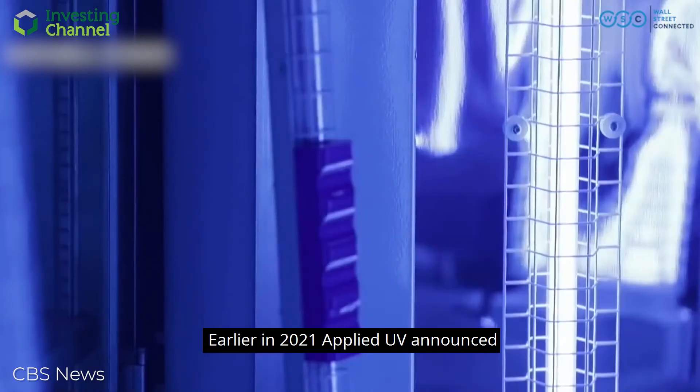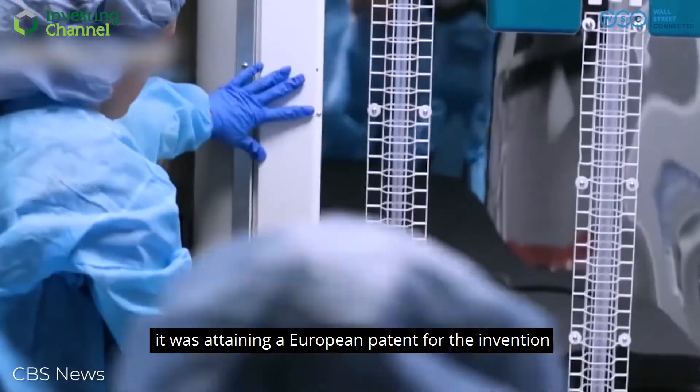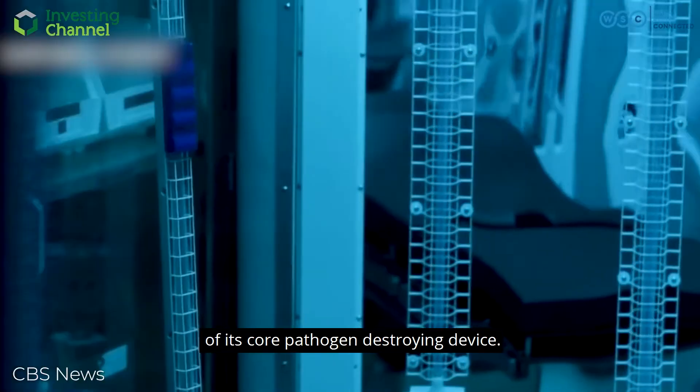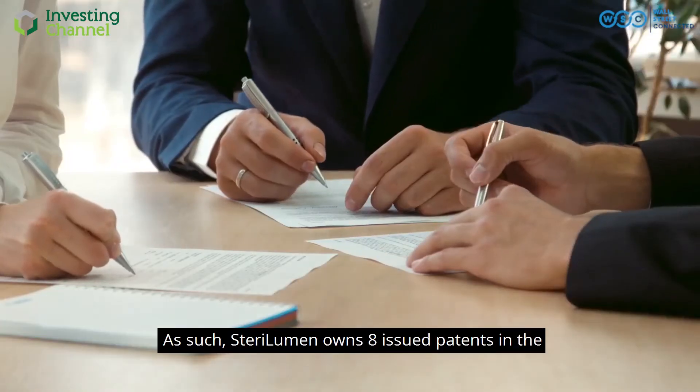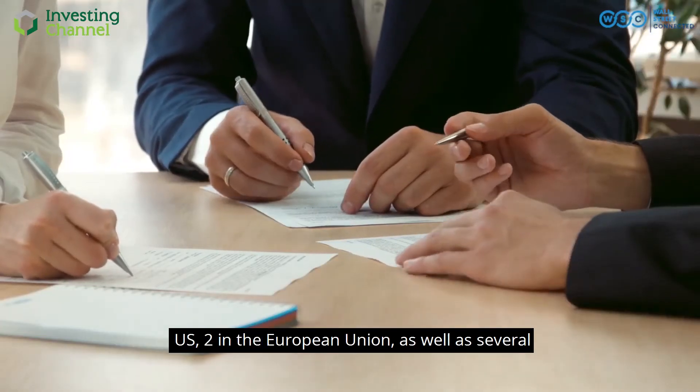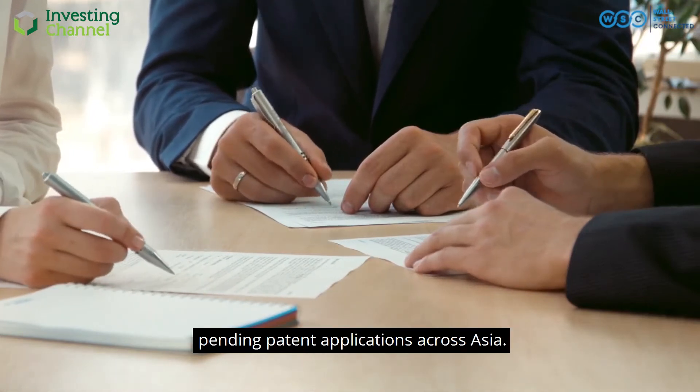Earlier in 2021, Applied UV announced it was attaining a European patent for the invention of its core pathogen-destroying device. As such, Sterilumen owns eight issued patents in the US, two in the European Union, as well as several pending patent applications across Asia.